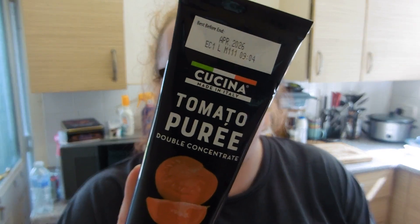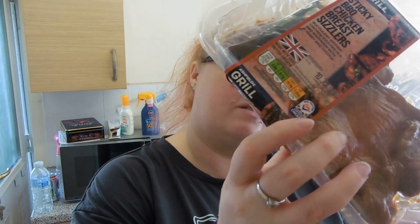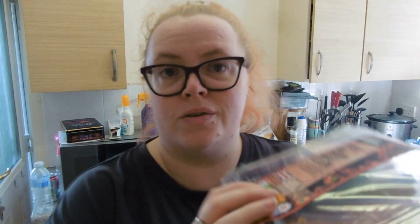Tomato purée because I ran out — 18 calories per 20 grams. I got sticky barbecue chicken breast slices — these are going to be just for me, cooked as part of a lunch like a barbecue chicken salad or with a sandwich. It's half a pack, maybe about four pieces. I've got those as something quick to throw in the air fryer and have with a salad.